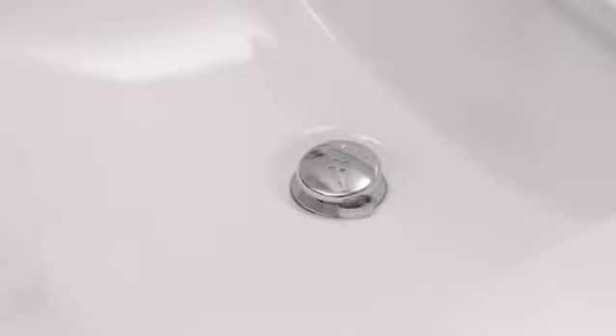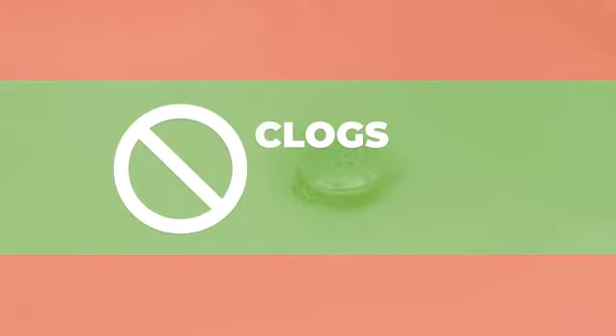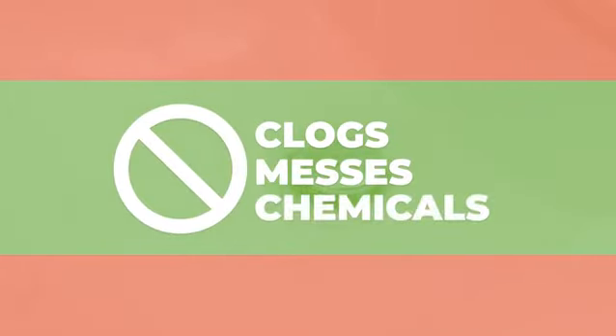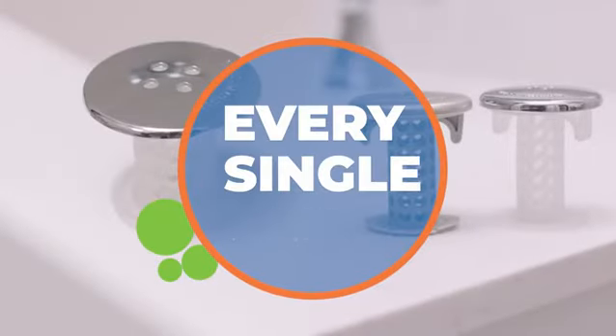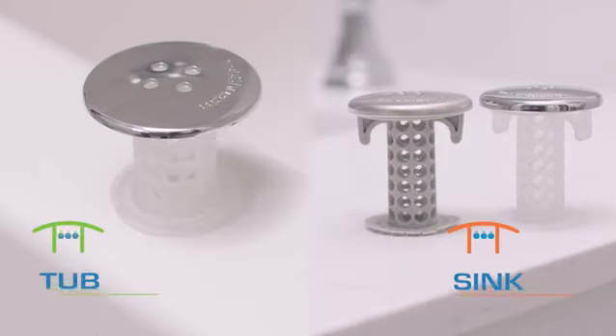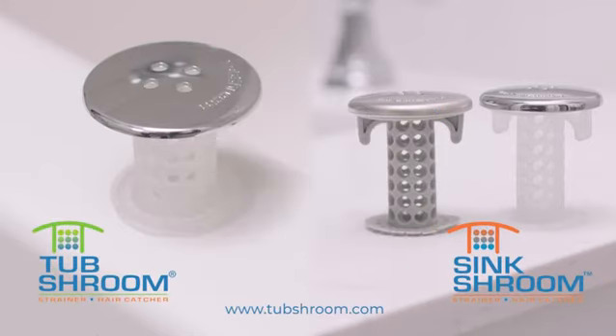No need to worry about losing jewelry down the drain or water slowing to a halt. No more clogs, no more mess, no more damaging chemicals. Tub Shroom and Sink Shroom catch every single hair, every single time. They're the last hair strainers you'll ever need to buy.